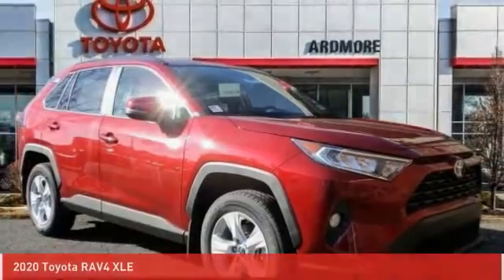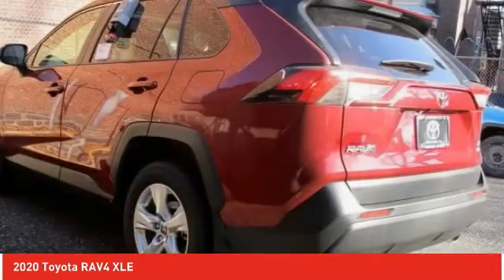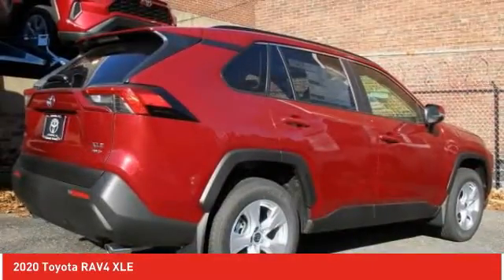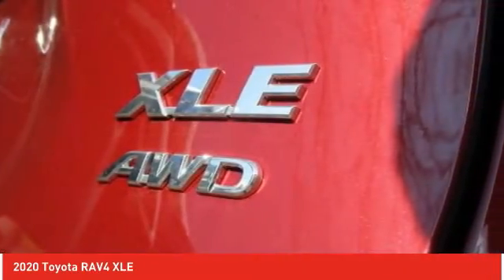The 2020 RAV4 is one of the most fuel-efficient SUVs in its class. Versatile and efficient, the RAV4 mixes the comfort and drivability of a sedan with the benefits of an SUV. This highly evolved, well-packaged crossover SUV lets you have it all.